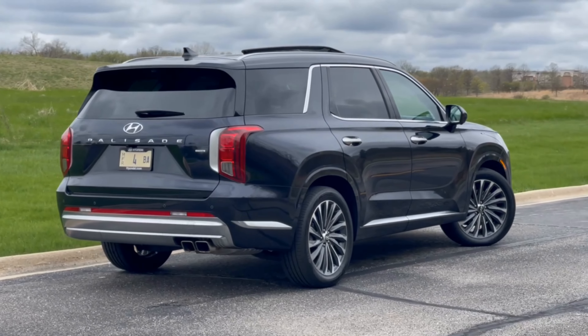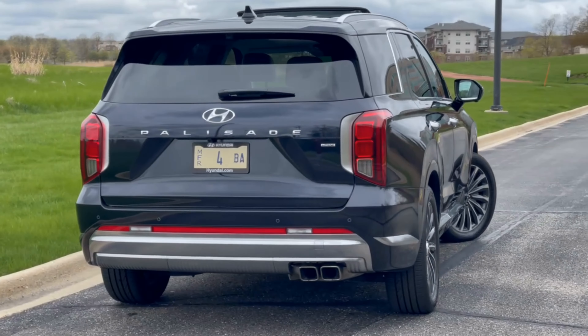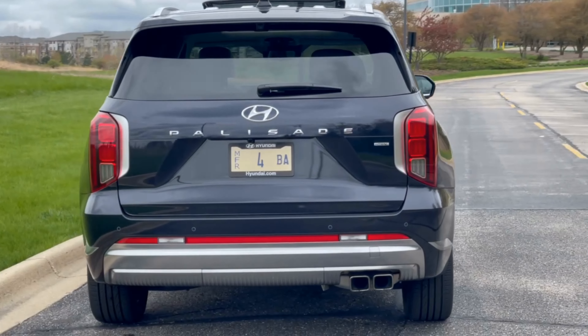For 2023, the Palisade receives a refresh with exterior updates, new convenience technologies, new driver assistance technology, and a refreshed interior.